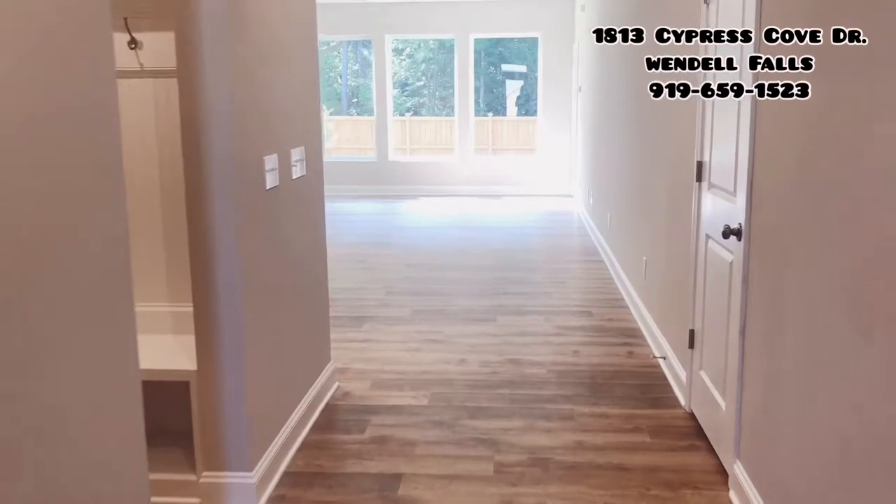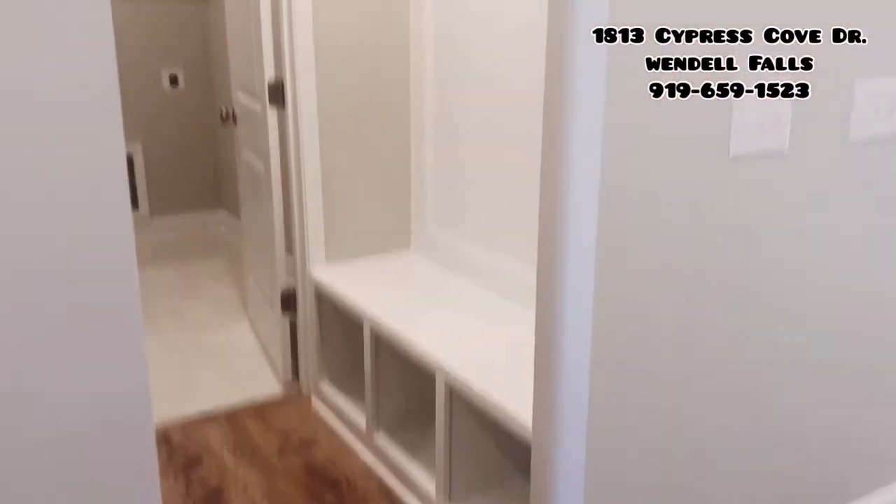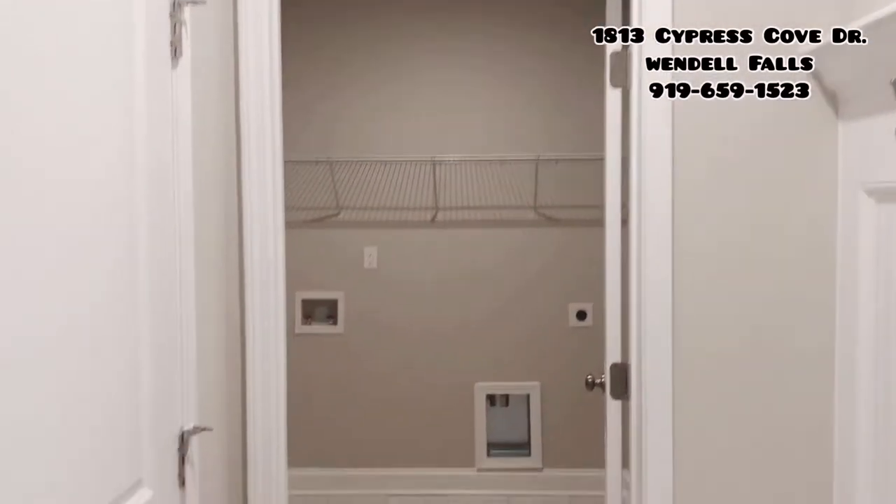Back through the main entry, I have a coat closet here to the right, a drop zone, laundry room, and then here's the entrance to the garage.